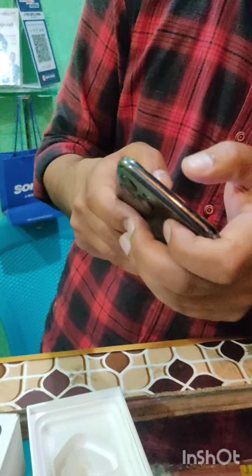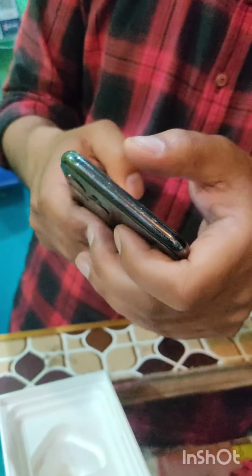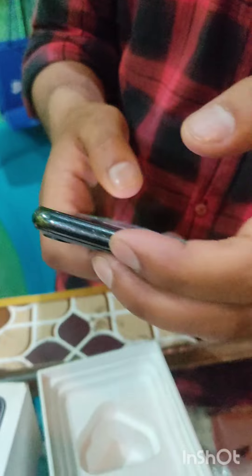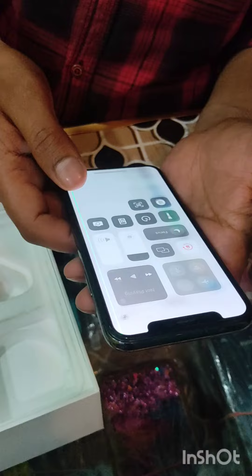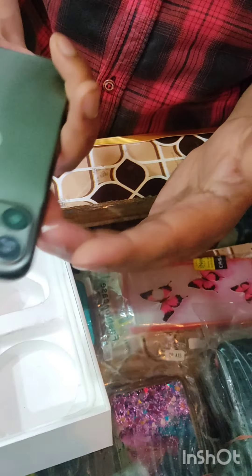True Tone is also working here — you can see True Tone, yes. Face ID also works.